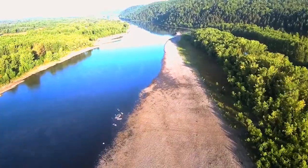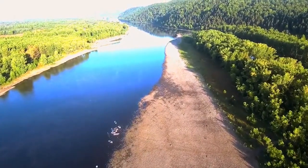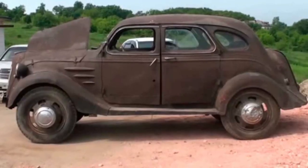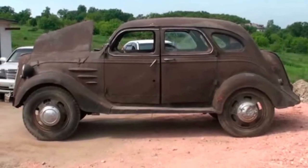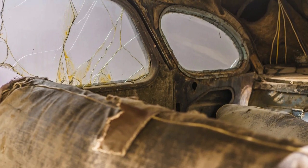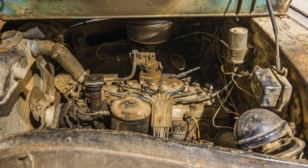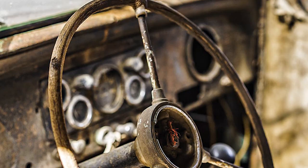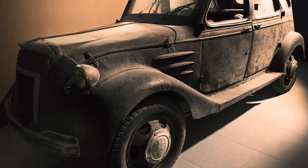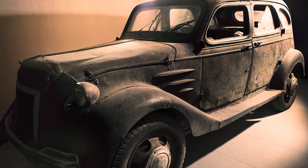But now, one lone rusted model has turned up in Siberia, of all places. It seems that the car had spent its whole life working on a remote farm before being stored in a barn when it was past the point of use. Only when the original owner's grandson did some research on the rusty old car in the barn did he realize its true value and uniqueness. Now it's on display at a museum in the Netherlands.